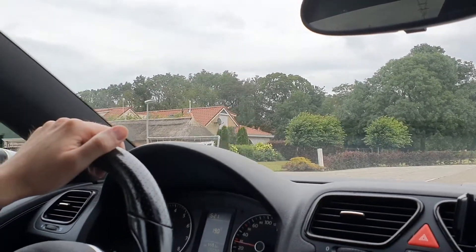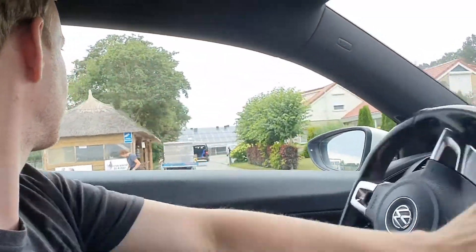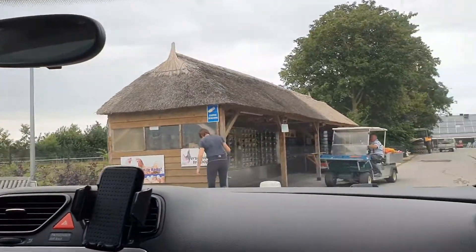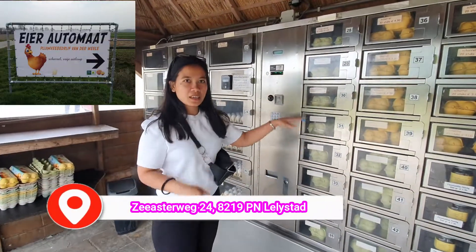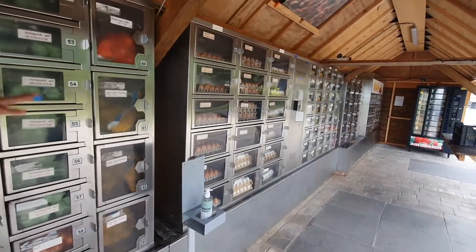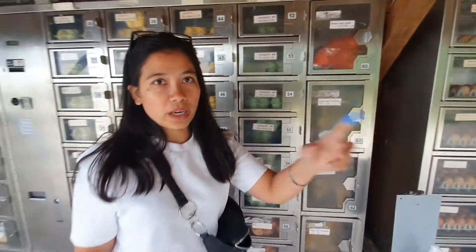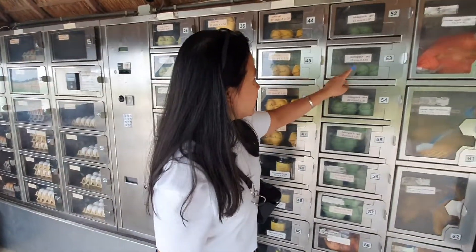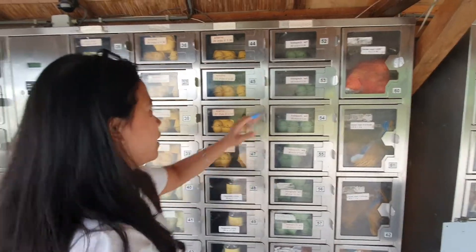This is the area of the farm automat. We can buy this here, guys. Okay, so this is the machine. There are fish too. I have money for 2.50€. I bought this, which is biologized — the eggs are white. The price is 2.50€. There are 10 eggs.